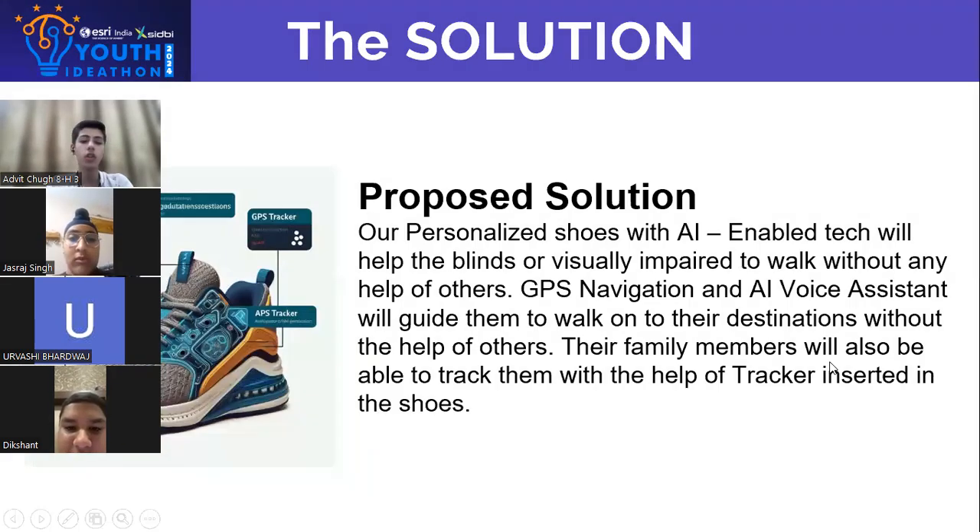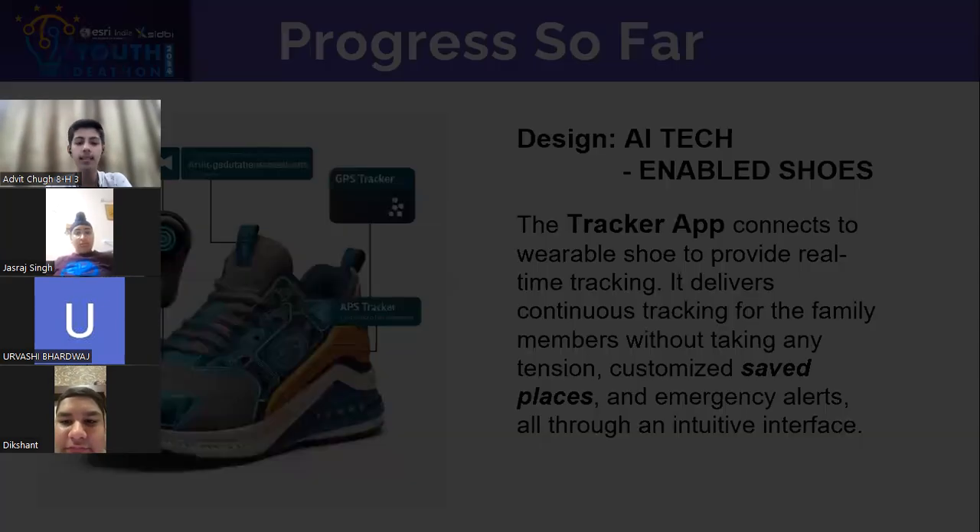Our proposed solution is personalized shoes with AI-enabled tech that will help the blind or visually impaired to walk without any help from others. GPS navigation and an AI voice assistant will guide them to their destinations. Their family members will also be able to track them with the help of a tracker inserted in the shoes.